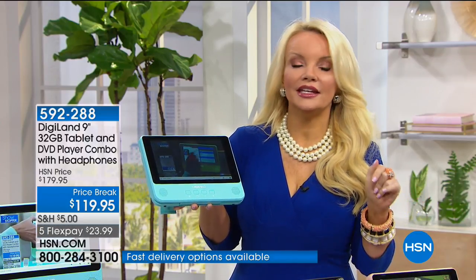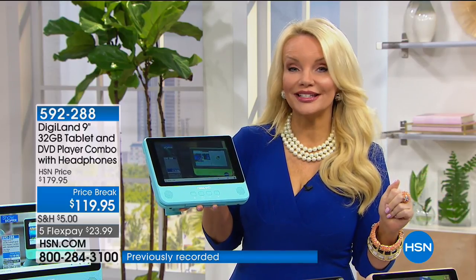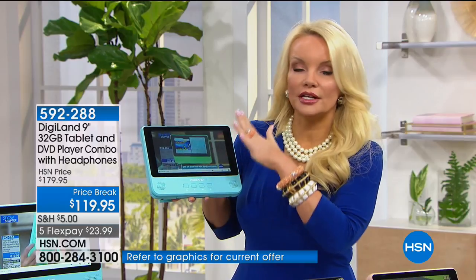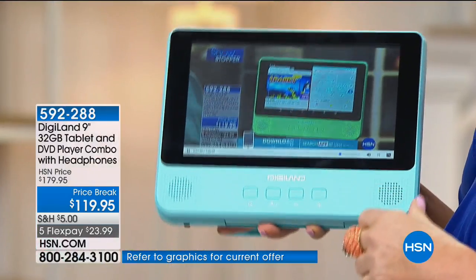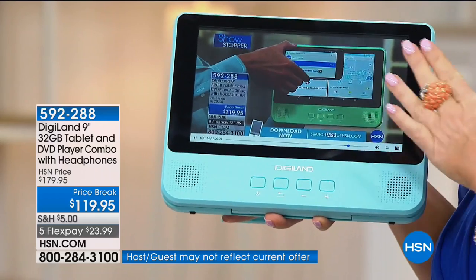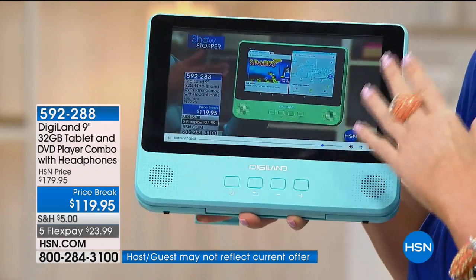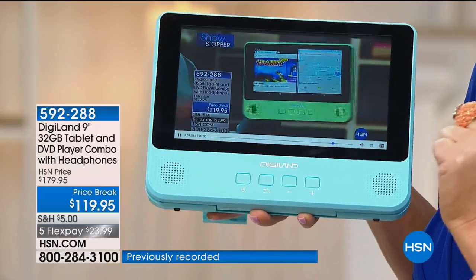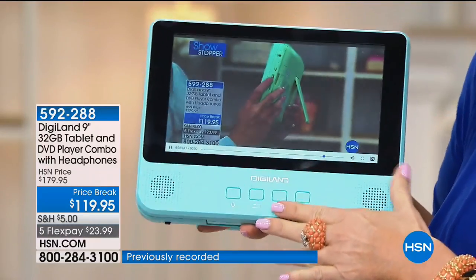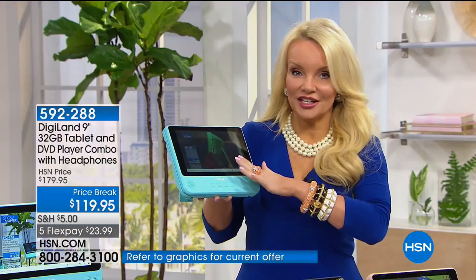We are already very busy and we haven't gotten through half of what you can do with this — it is so feature rich we could do an entire hour presentation. When we sold this at $179 people loved it. The tablet alone is amazing: 32 gigs of memory, lots of ability to put pictures, games, and movies. But it is also a fully functioning DVD player as well.